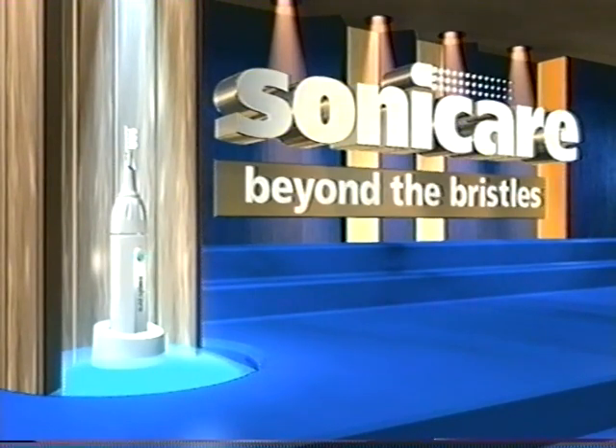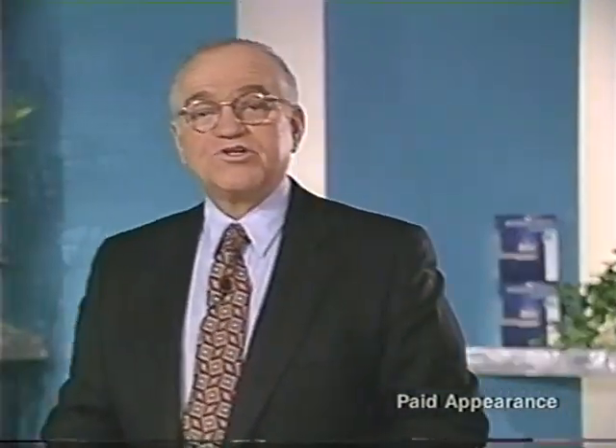Welcome to Sonicare Beyond the Bristles with your host, Richard Dysart. Hello, I'm Richard Dysart. If you're like me, you've brushed every day, twice a day for years with a manual toothbrush, only to find yourself leaving the dentist chair discouraged about the condition of your teeth and gums.